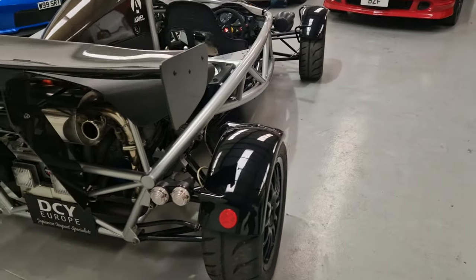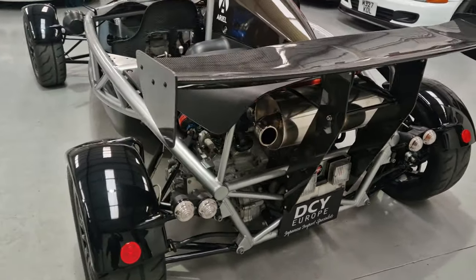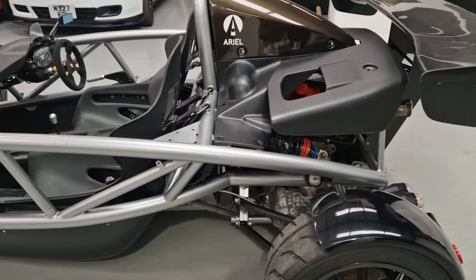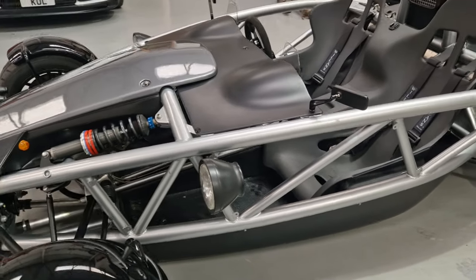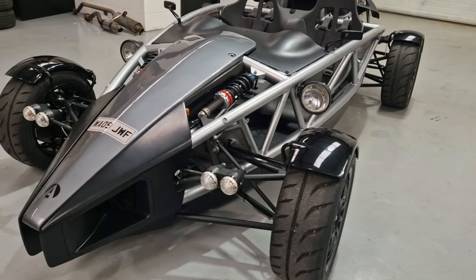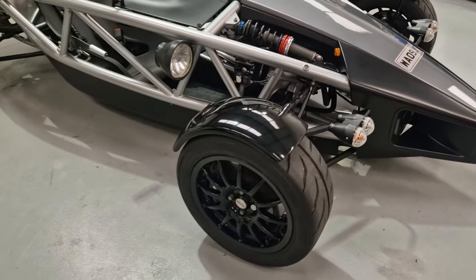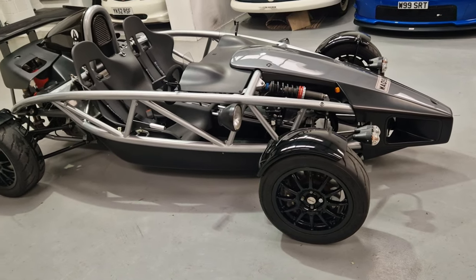Guys, it's the engineering for me. The condition is there — it's lovely. What, 2009? 13, 14 years old. All being serviced at Aerial Atom — I think there's eight or nine stamps, service receipts with it. It's had three owners. Yeah, what a machine — absolute rocket.